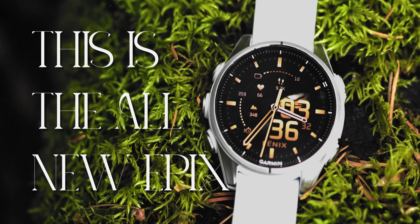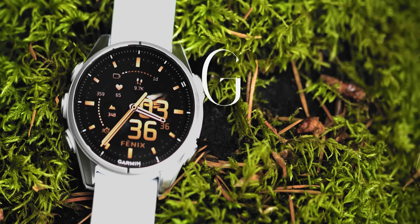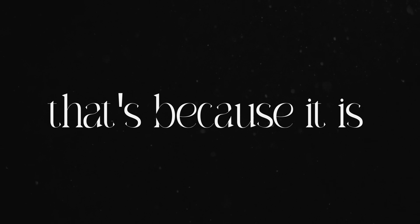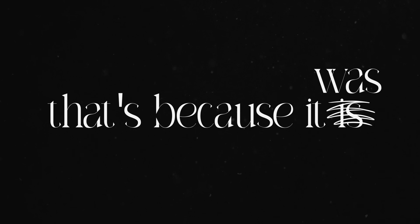This is the all-new Epix, but it's not an Epix. It's actually the new Garmin Fenix 8. And if that sounds confusing, well, it's because it is. Or at least it was. Let me explain.